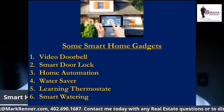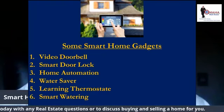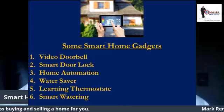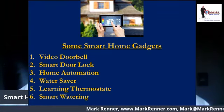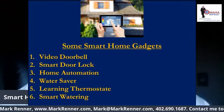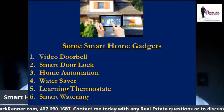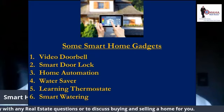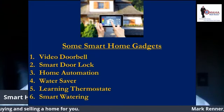Water saver: the Water Pebble water saver memorizes the length of your first shower and uses it as a benchmark to measure future shower times. Using a series of traffic lights, it reduces your shower time by a fraction each time, helping you save on your water bill without trying. It only costs about $12. You can also get a smart watering system, which we'll talk about.